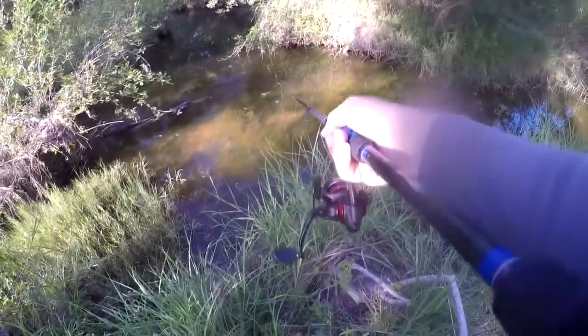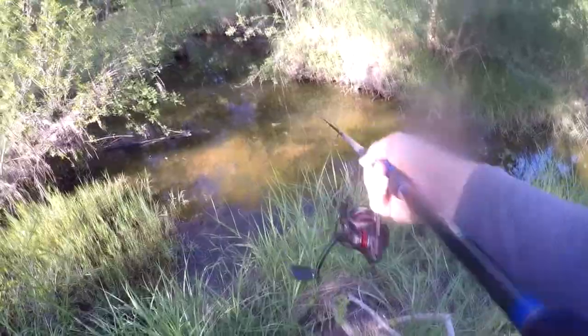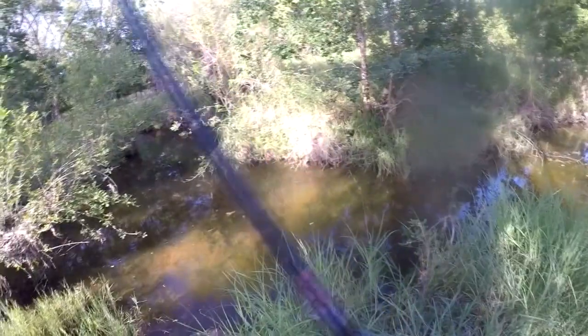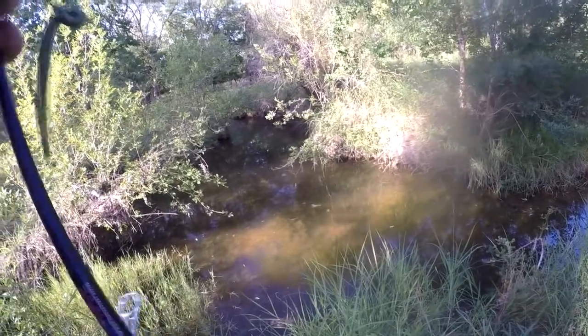Look at that sunfish right there — that is a bluegill and there's got to be a pound. There are some giant bluegill in here, never seen them so big before. Like, that's bigger than most of the bass around here.